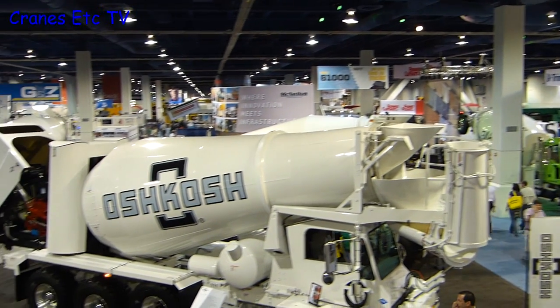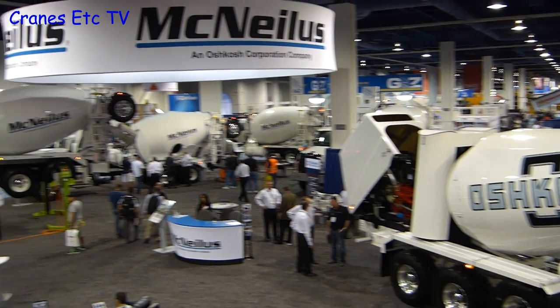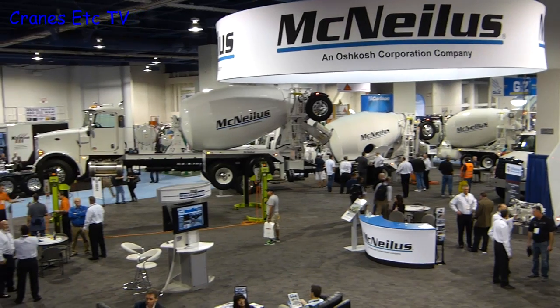The original equipment manufacturers use the show to display and sell their machines, and the bigger ones have special press conferences. So let's take a minute and listen to what goes on.